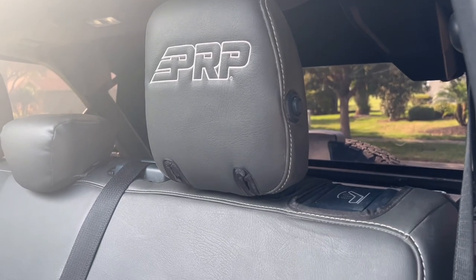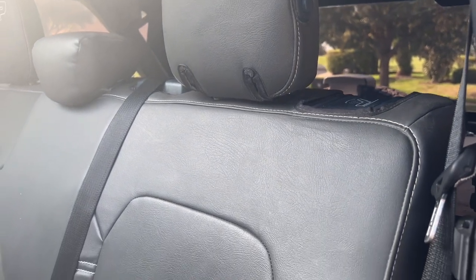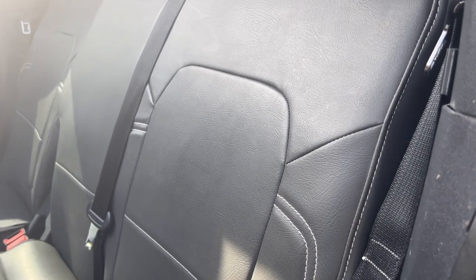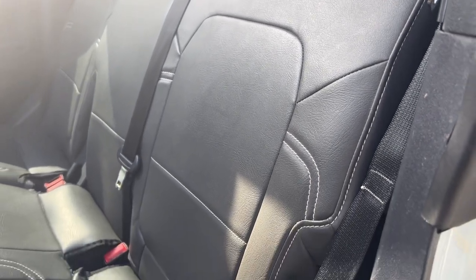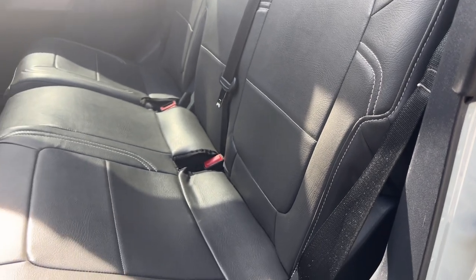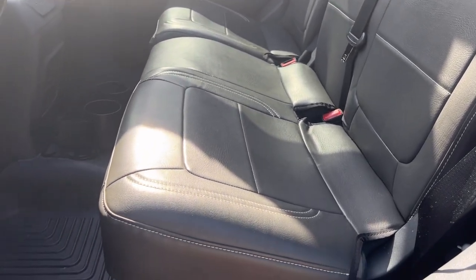After using them for a couple months I was wondering if they were going to stretch out or not fit as well as when I first put them on. Thankfully I have not had to make any adjustments. I could have gotten the strings a little bit tighter, but they have held up and look just as good as when I installed them the first time.